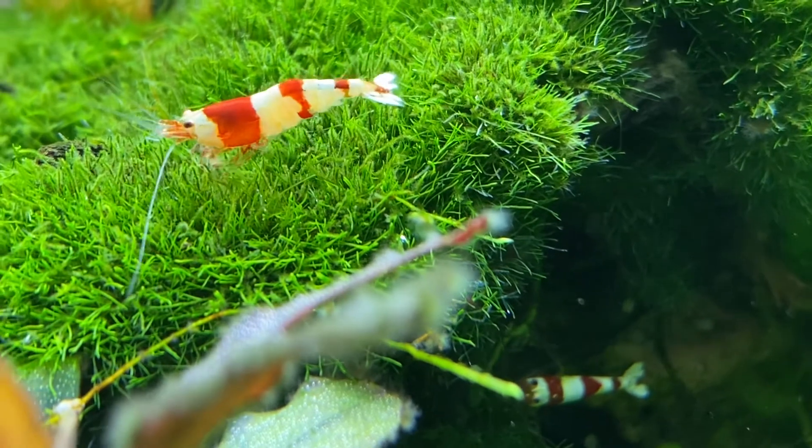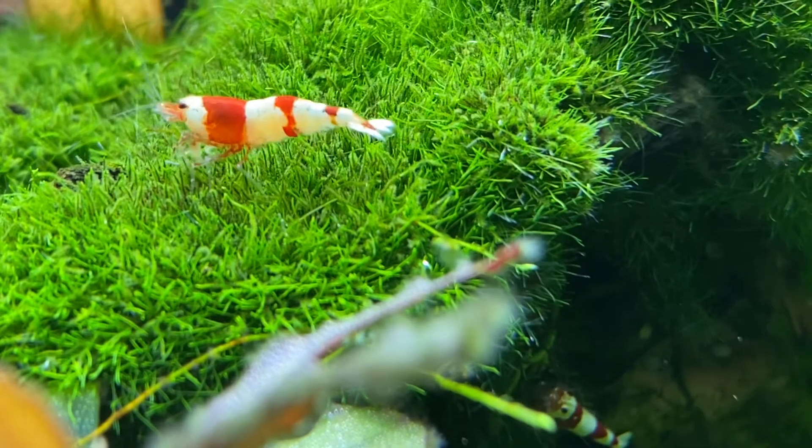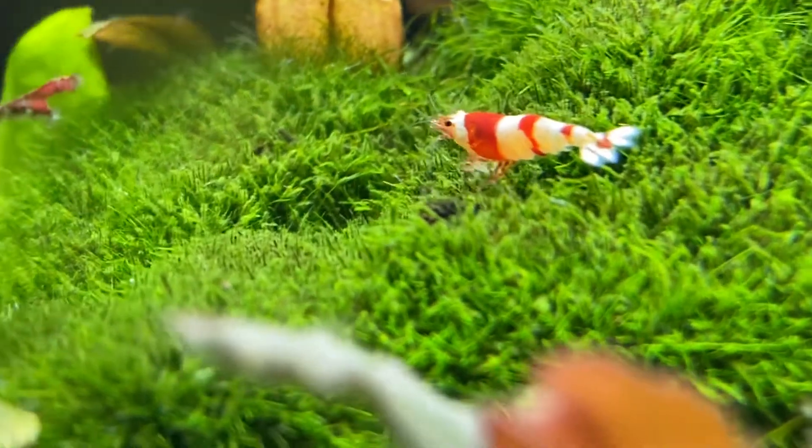To make these shrimp happier, I recommend having at least 10 shrimp. The minimum tank size for 10 crystal shrimp is 10 gallons or more, and I recommend having real plants as well.